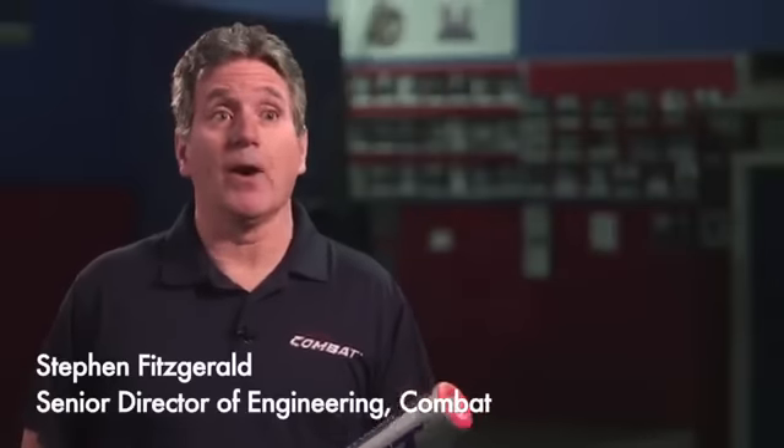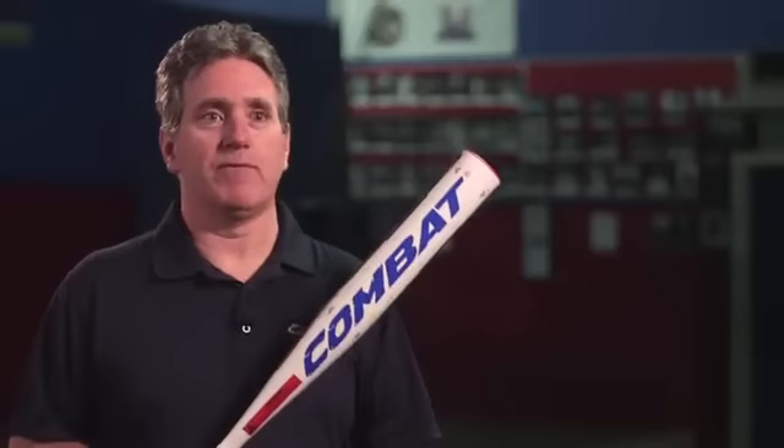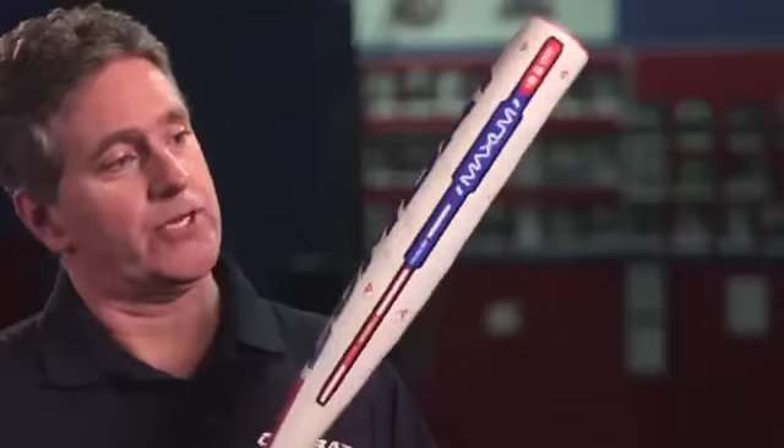So what we did with Maxim was we applied all those things we learned, and what it got us was this: a big barrel, wide sweet spot, great performance, no extra swing weight. Just looking at it gives you more confidence and makes you a more consistent hitter. And the thing performs like crazy.